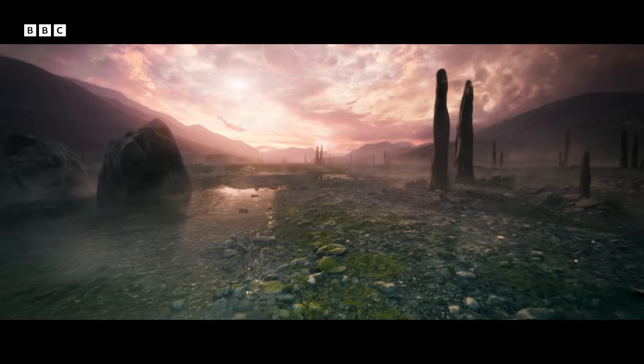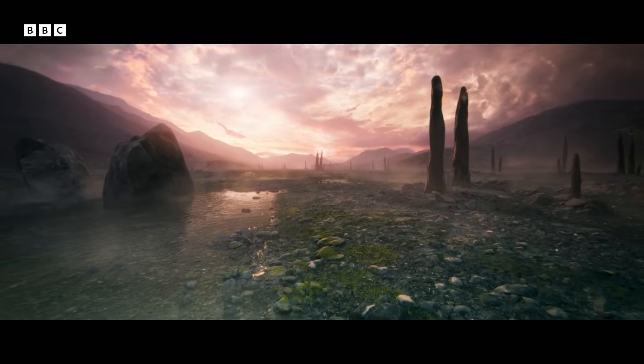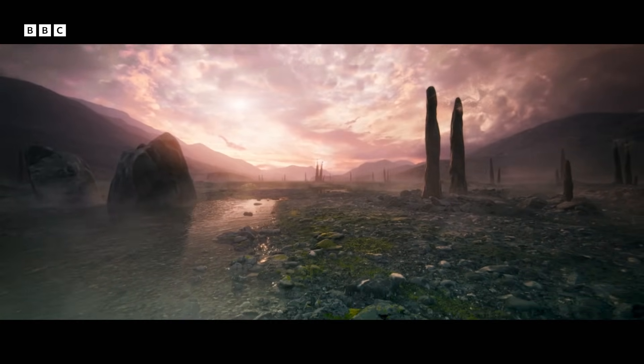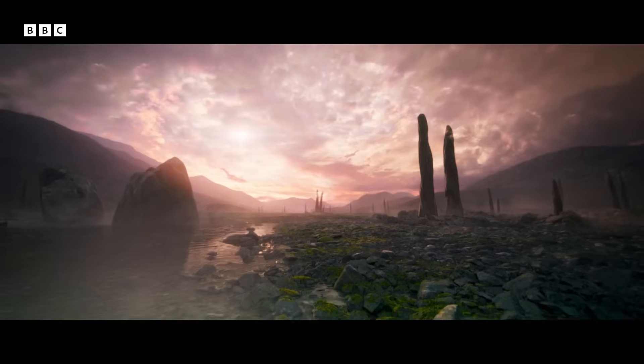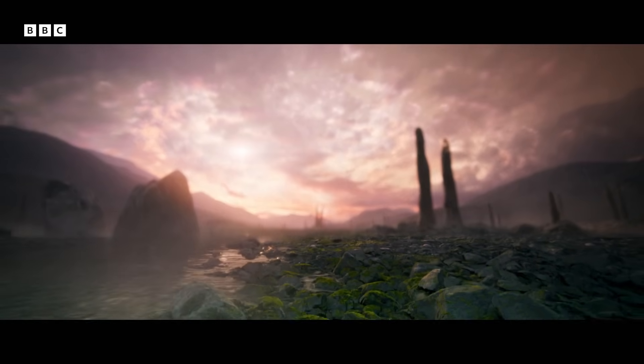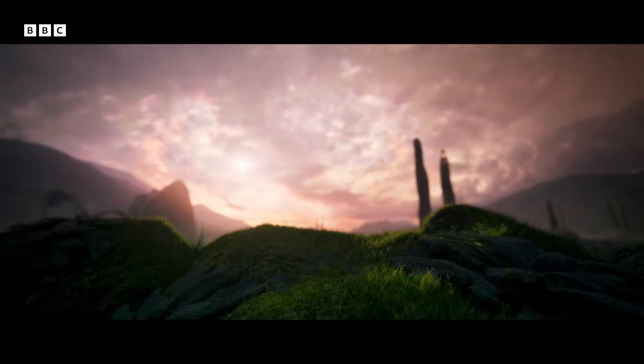It creates, in my mind, one of the most bizarre prehistoric landscapes of all, because there's nothing like it today. The towering prototaxites dominate the landscape. Plants, by contrast, are still tiny, measuring just a few inches or less.